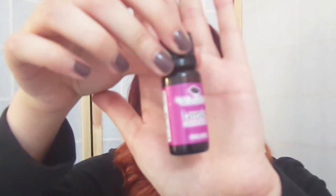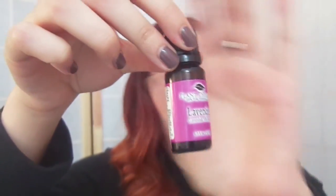What you want to do is damp the towel and fold it in half. The essential oils I usually use — for nighttime, since I usually take night showers — is this Lavender Essential Oil by Plant Therapy. It is 100% lavender oil, and it smells so amazing. I love to use this in the shower when I'm taking a shower at night.